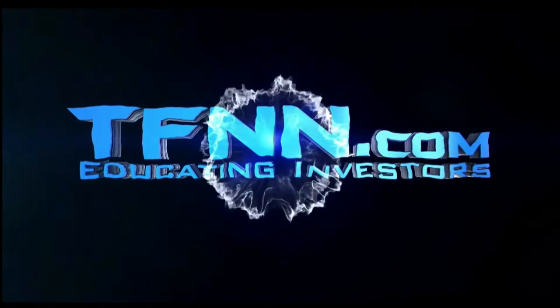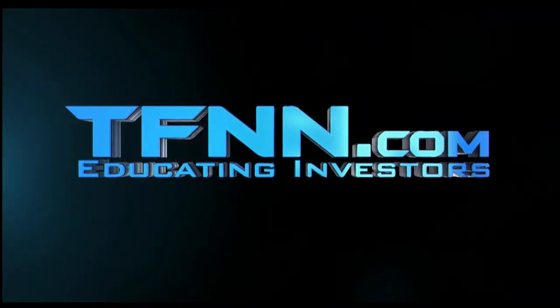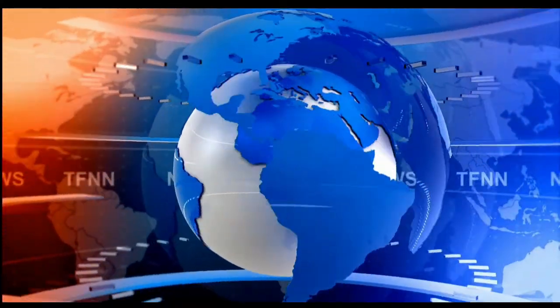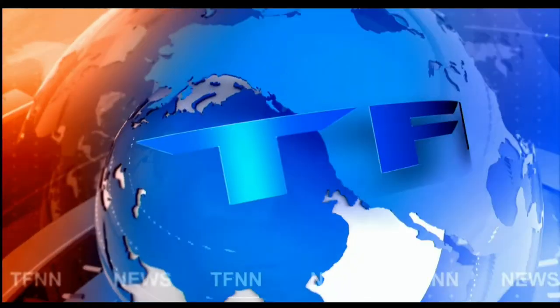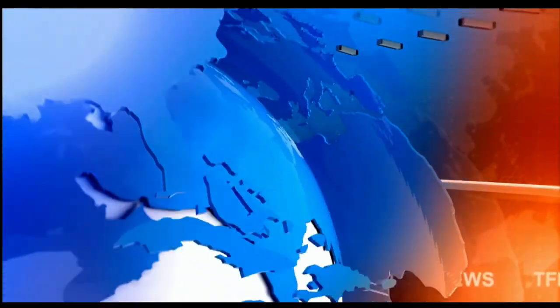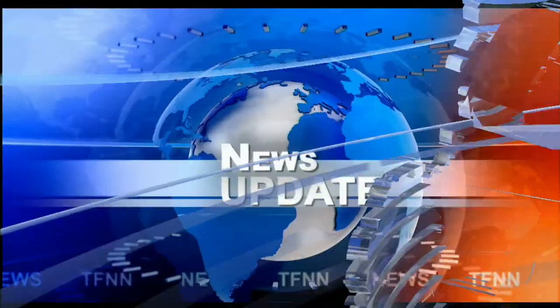TFNN, the Tiger Financial News Network, Headline News Update. Good morning, everyone. Basil Chapman here for the Tiger Financial News Network 10 a.m. market update.